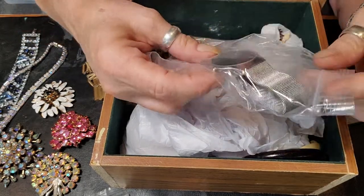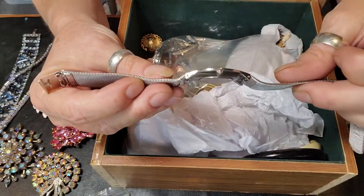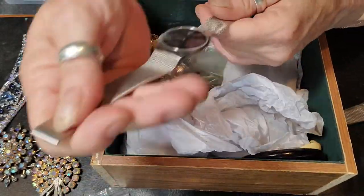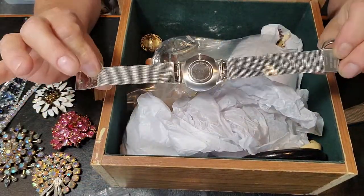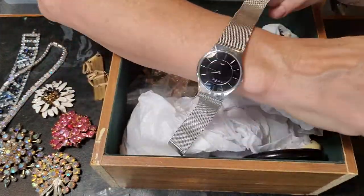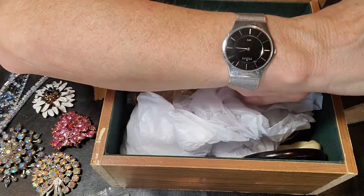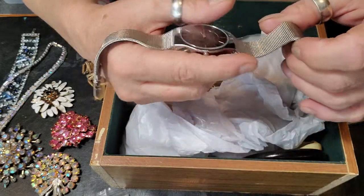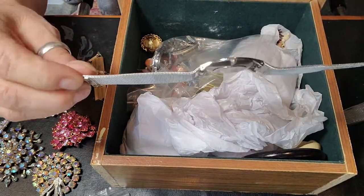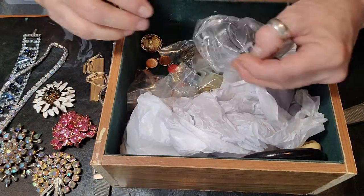Oh, and this is just a Skagen watch. Skagen is a nice brand — this is very thin, very well made. You can just feel a Skagen, they just make really nice watches. They've got a nice resale value. Pretty nice Skagen watch in there.